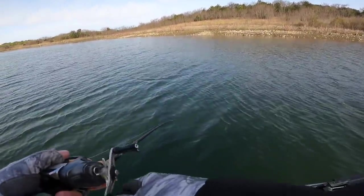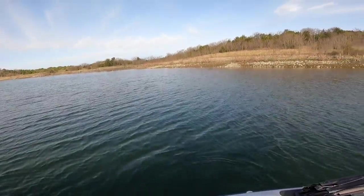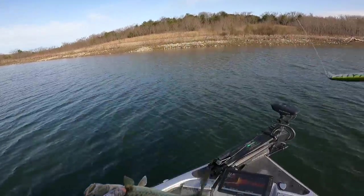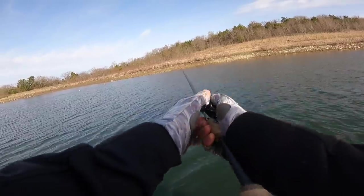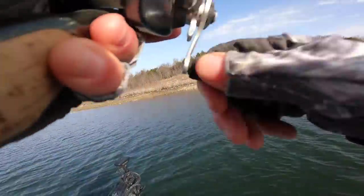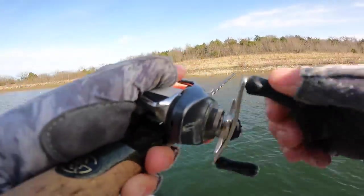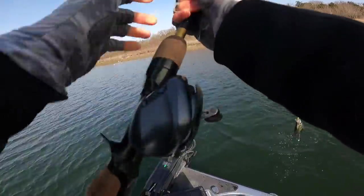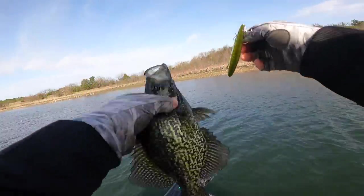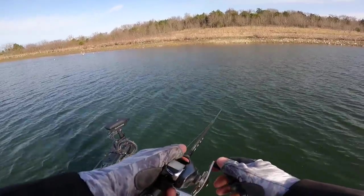Come on, be a crappie — nope, daggum bass. You look about crappie size but you're not. There's one — this is a crappie! There we go, black crappie time! Not a big one, just a gorgeous one. Gorgeous. Where's that hammer at?